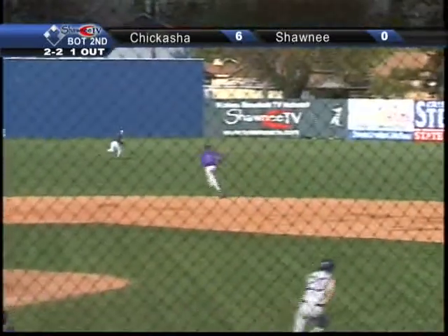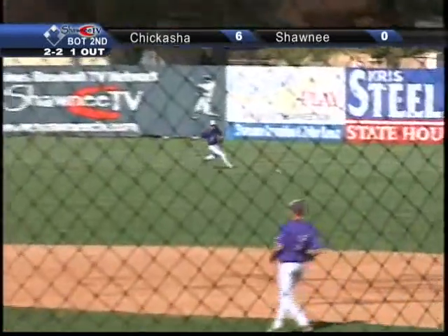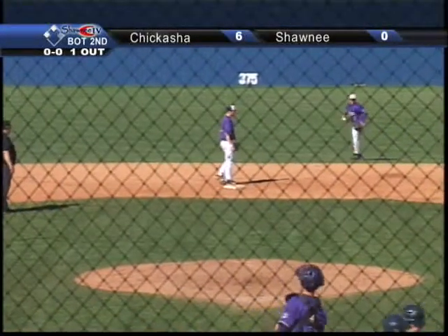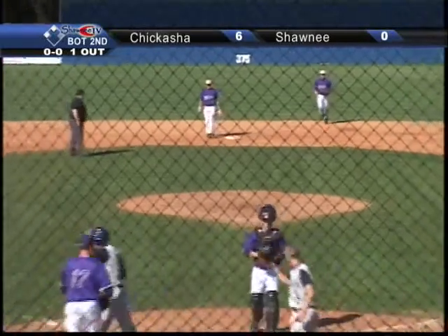Fastball is going to be hit into right center field for a base hit, going to plate two runs. Garrett Ansell has picked up the rules' first hit of the game, and it's going to be a two-RBI single. Garrett Ansell.